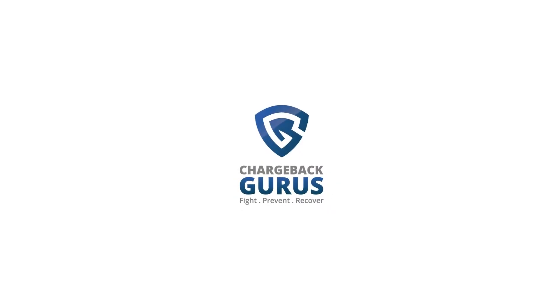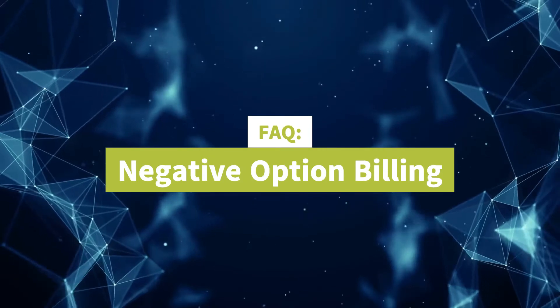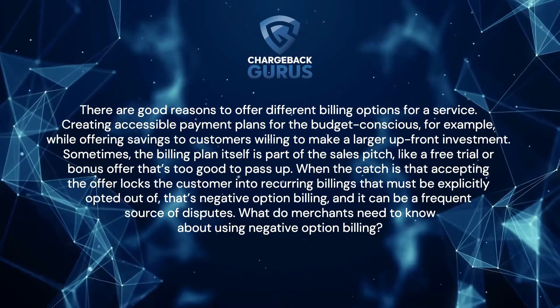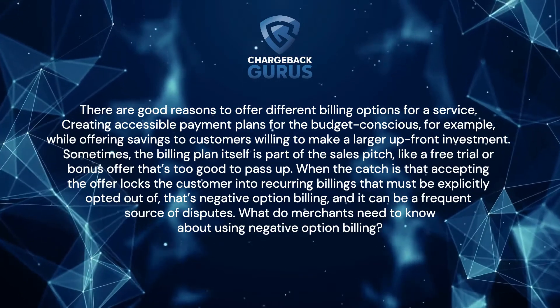Presented by ChargebackGurus.com. Best Practices for Negative Option Billing. There are good reasons to offer different billing options for a service.